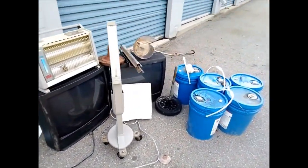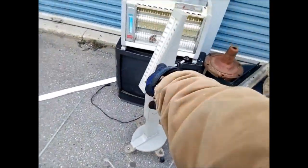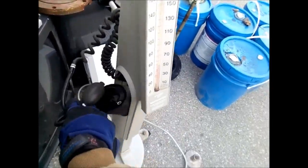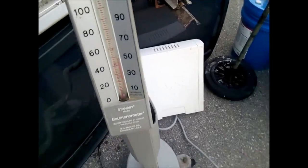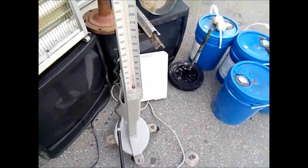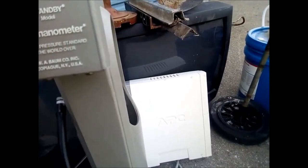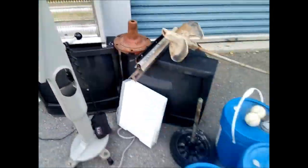Now this thing was awesome — it's a blood pressure monitor, and it works! Everybody's seen one of these at the doctor's office. You put that around your forearm and the doctor squeezes this ball and the mercury goes up. This thing actually has mercury in it and it works. I already took my blood pressure with it.